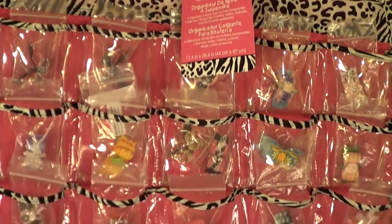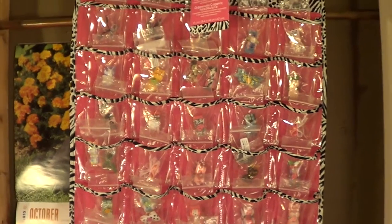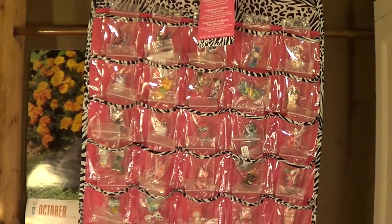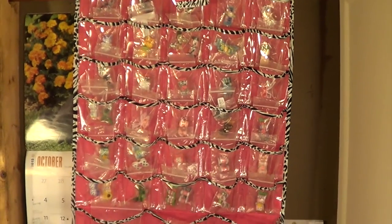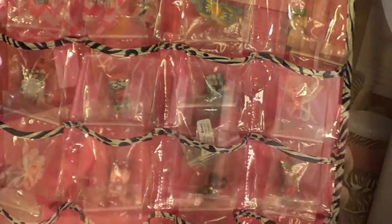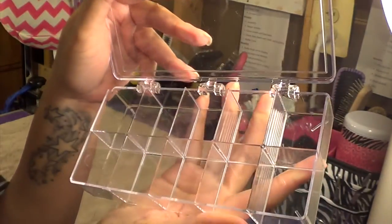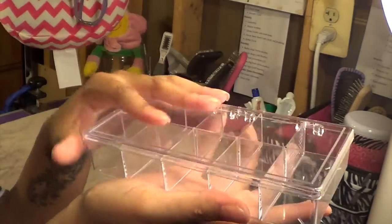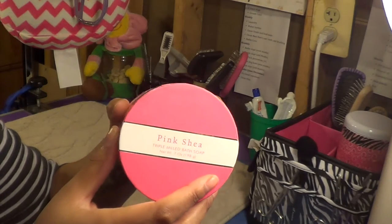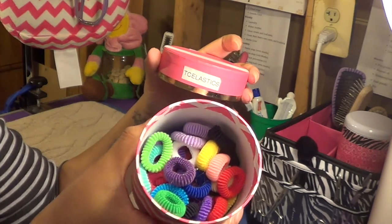This is the storage I have for the bows. It's from Michael's — it's just a hanging jewelry organizer. I also like to keep the bows in little baggies to help keep them from getting too dirty. When I travel I keep the bows in these little storage containers. Sometimes when I'm not doing a proper top knot on Coco I'll just use these terry cloth elastic bands to pull her hair out of her face.